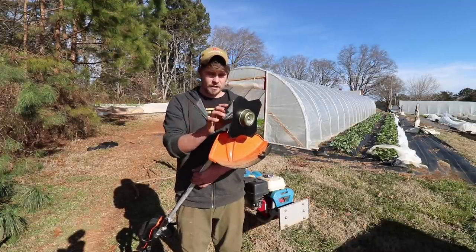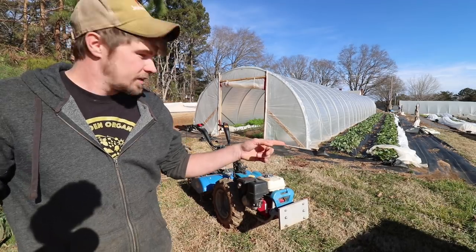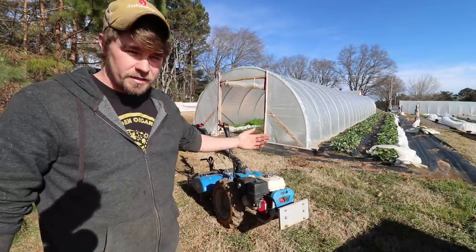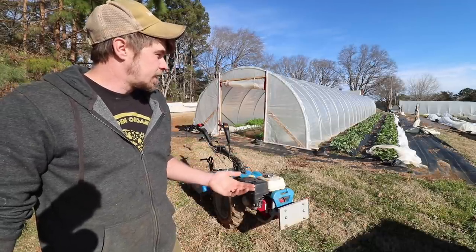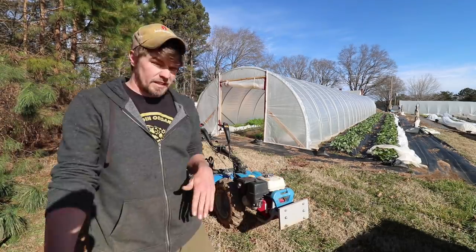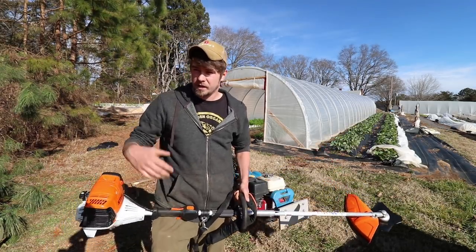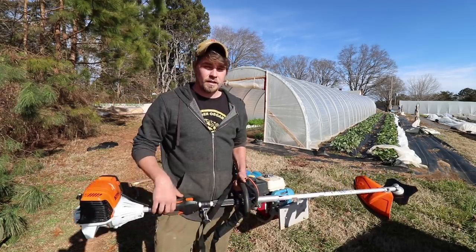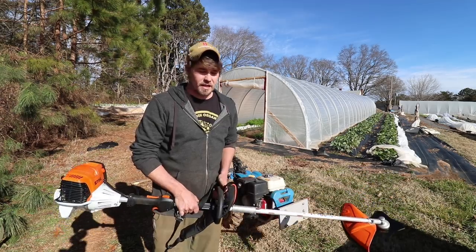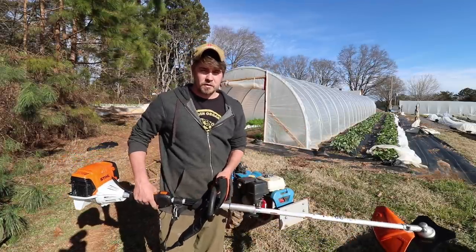We also have an edger — similar to the trimmer but with two blades instead of four — and you run it along the edge of the weed mat. We have Bermuda grass here in North Carolina, and it will grow all the way over the weed mat and into your beds. I used a weed whacker last year, which took a lot of time and isn't as effective. The edger alone and the time it saves justifies paying for it. Also, context matters — your farm is probably different from ours. The edger also helps with landscaping around our house since customers come here to buy food, and perception is really important.